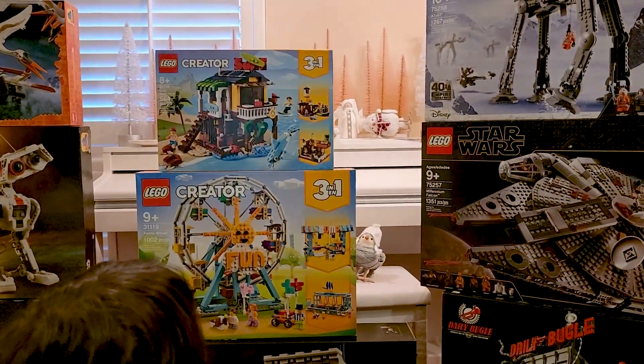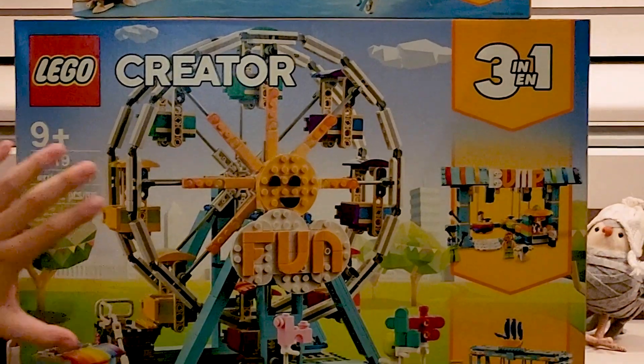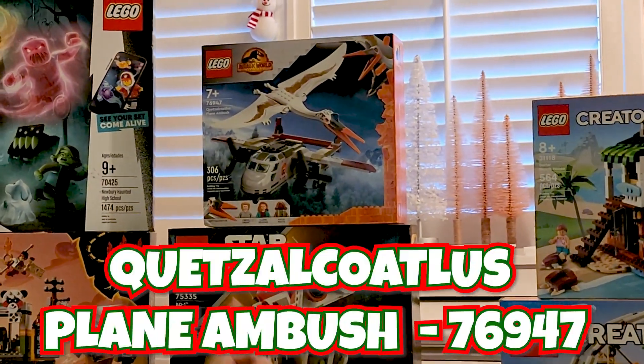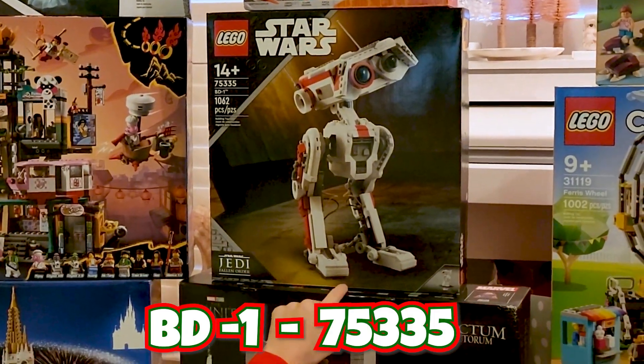Let's look at these sets. You have a Creator 3-in-1 and you have a Beach House. Here you have a Ferris Wheel. Now here you have the Quetzal plane ambush, and the BD-1. I think this robot walks, I think.